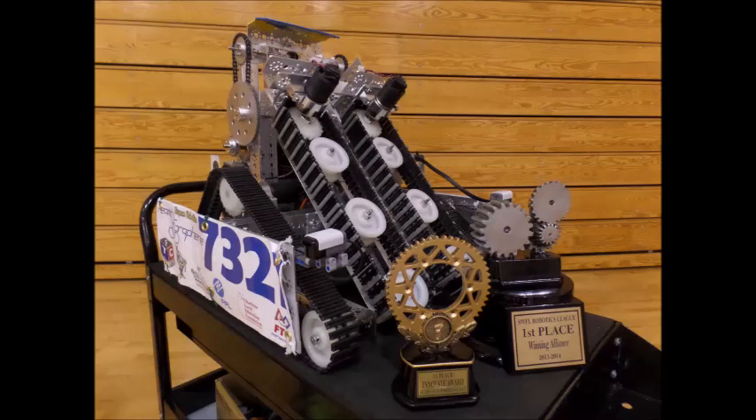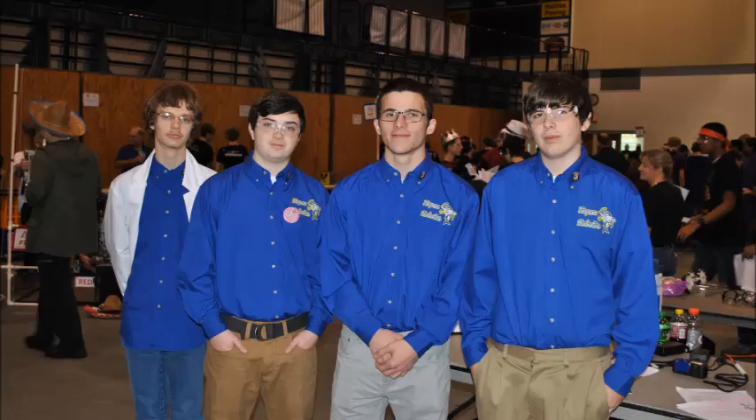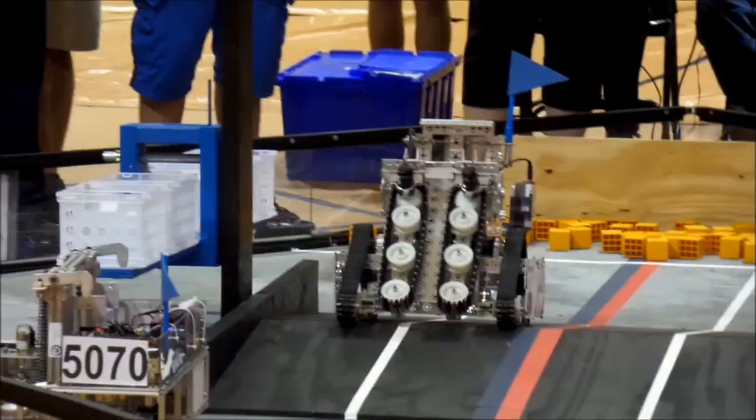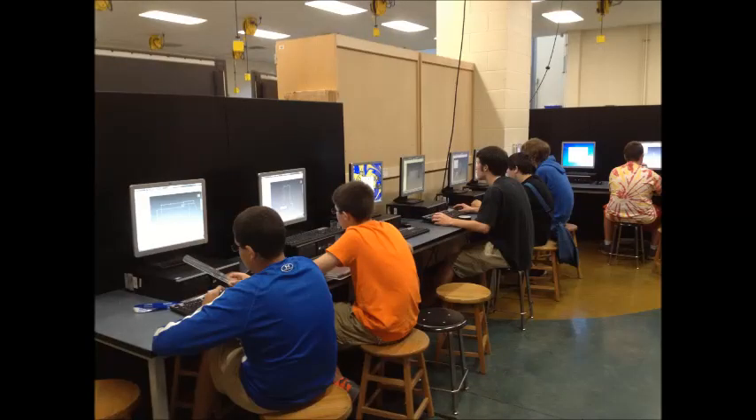We did well our first year, winning both our regular season matches. We went on to our state competition, and we were alternates for regionals. To spread the word about robotics and our robotics team's success, we use our school's television broadcasting network, and we like to show younger kids the fun experience of robotics and hope to recruit new members for our robotics program in the future.